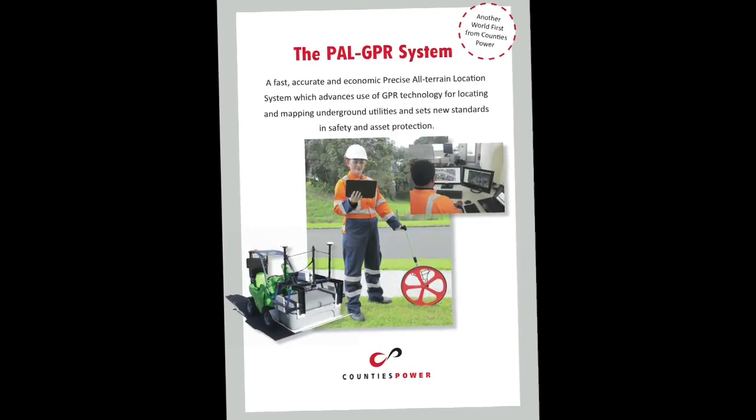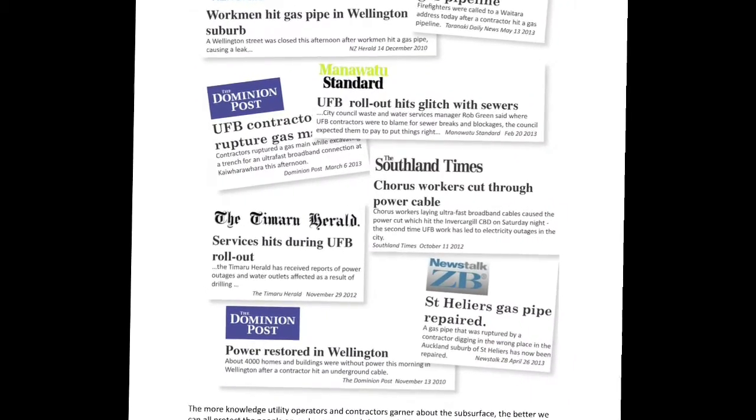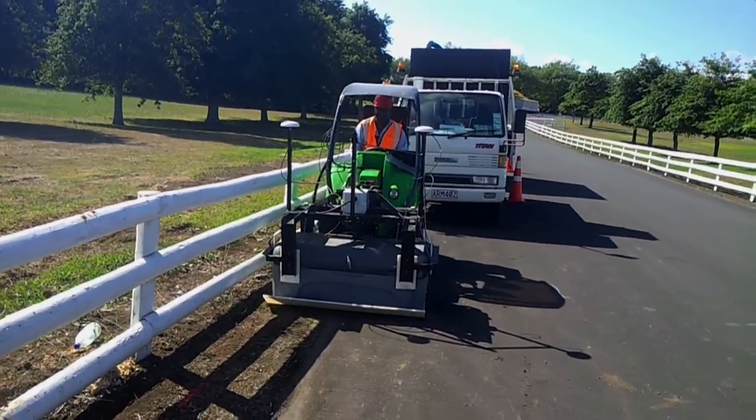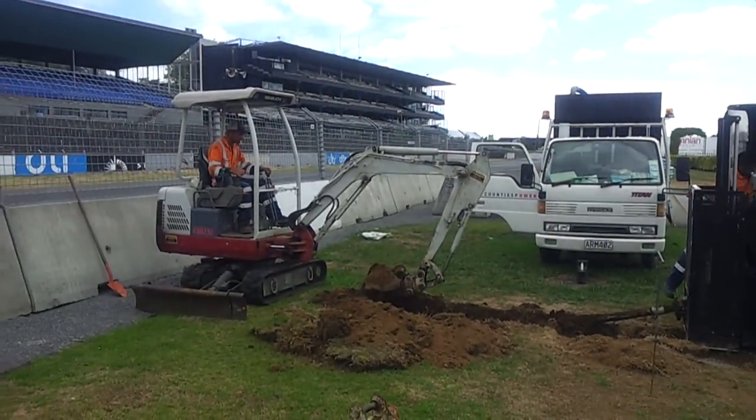The PAL-GPR maps underground utilities quickly, accurately and economically. Designed by Counties Power as a commercial asset location service, the PAL-GPR system reduces the risk of asset strikes, improves safety, protects assets and reduces the environmental impacts of construction activities.